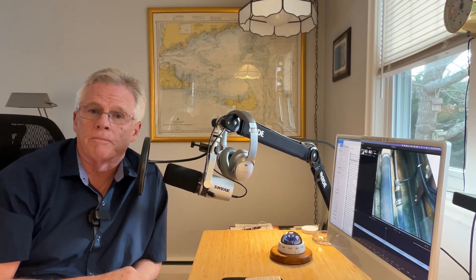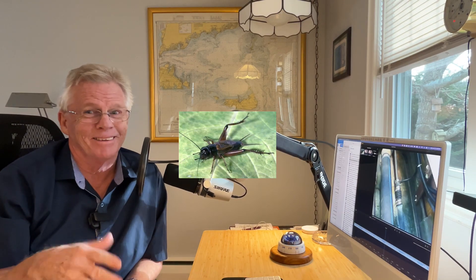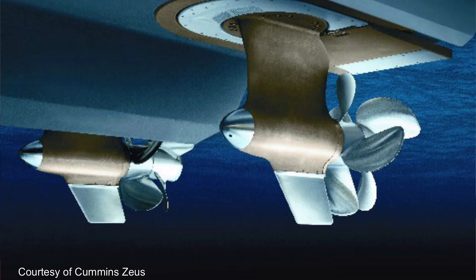Since this video was made, there's been a new development in the propulsion arena: pods. Pod drives have really been making headway — they've been gaining in popularity for several years now, and with good reason. They work really well, and they've allowed for increased maneuverability with little to no experience in boat handling. There are two kinds of pods, and both have dual counter-rotating propellers for each pod. One has the propellers facing forward and they pull the boat through the water; the other has the propellers facing aft and they push the boat along.